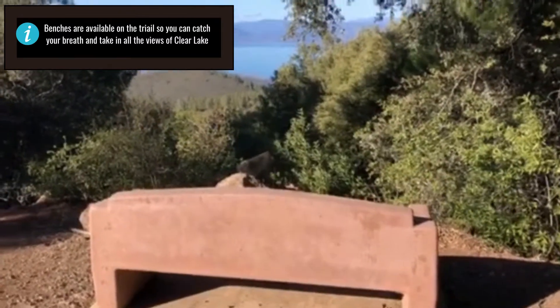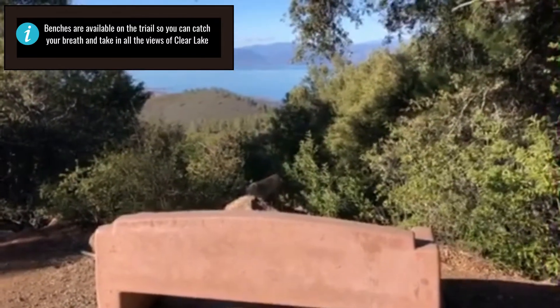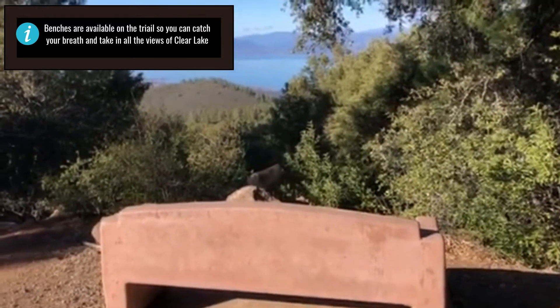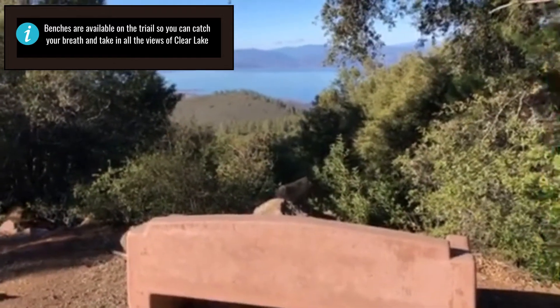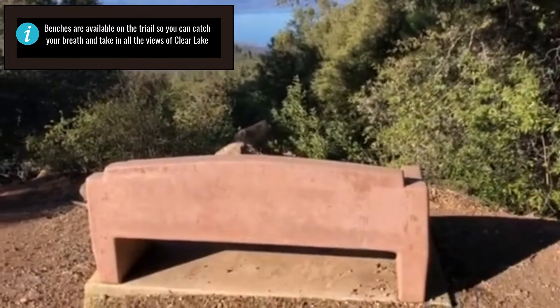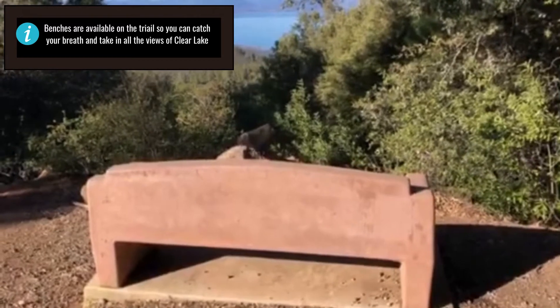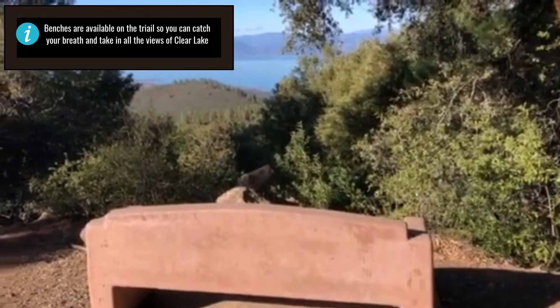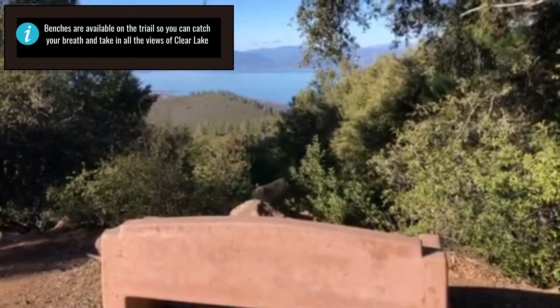We're at another one of the benches — this is about a quarter mile above the first one. The further up the mountain you go, the better the views get, but you never have to go too far without being able to take a break. It's a really nice view spot from this bench. We're about half a mile up the trail, a little bit further to the halfway point. Beautiful day up here today.